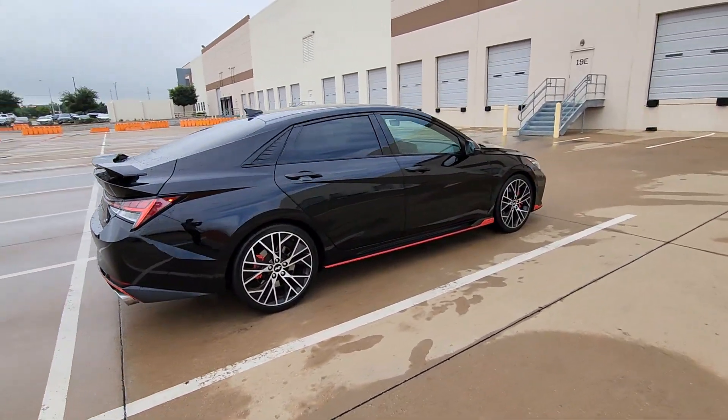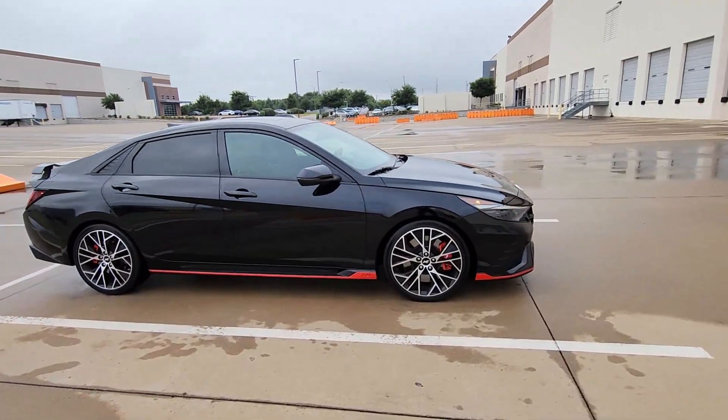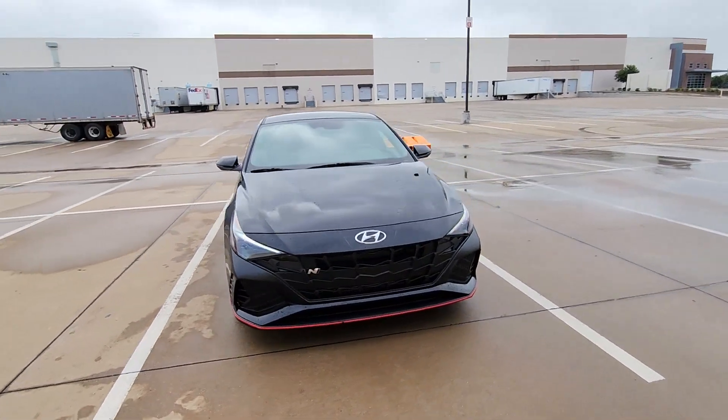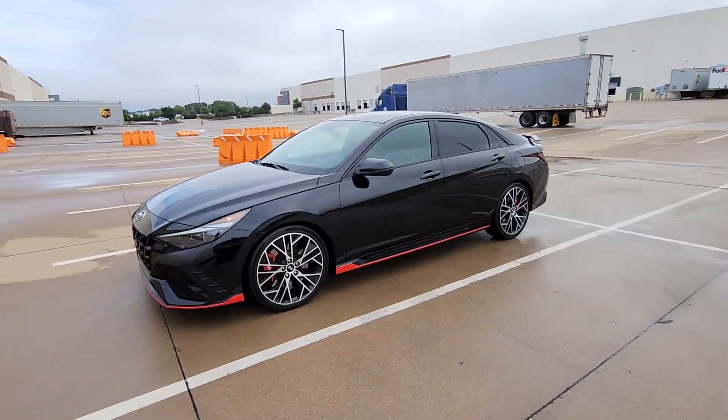This astonishingly versatile Hyundai Elantra N has a split personality. It's your go-to track car and your comfortable, practical daily driver. Enlightened design and racing-inspired engineering lets you enjoy the best of both worlds in this thrilling yet convenient automobile.